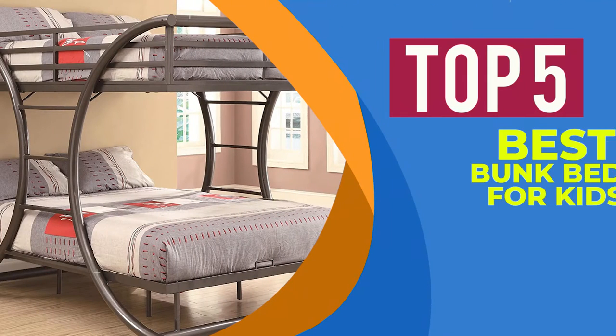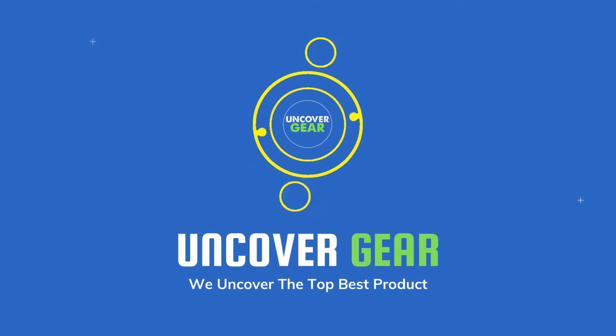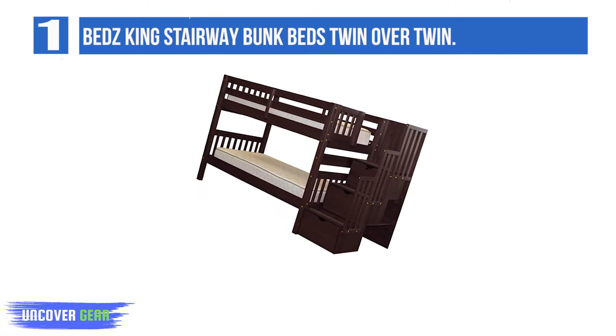We are going to review the top 5 best bunk beds for kids. Let's get started. List number 1: Beds King Stairway Bunk Beds Twin Over Twin.